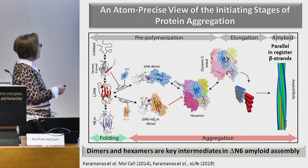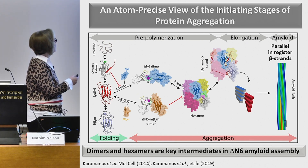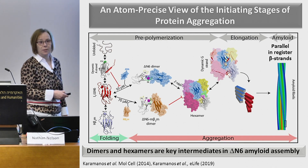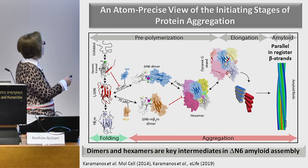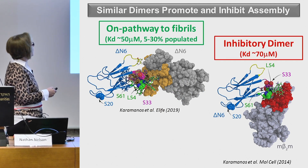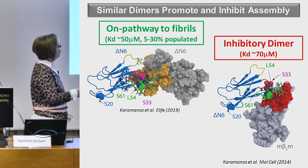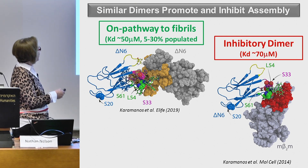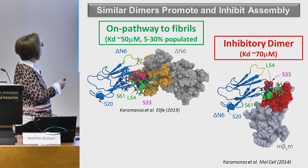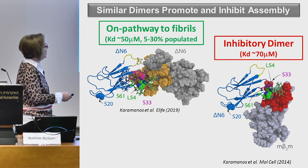We also showed that the mouse protein — 70% identical in sequence and 90% similar to the human protein — is not amyloidogenic. When we mix the mouse protein with the human protein, we inhibit aggregation. So we have two homologous dimers: one productive and one inhibitory for amyloid formation. Looking at these two dimers, the on-pathway dimer has a micromolar KD. They're both head-to-head, but the angle between monomers is more acute in the inhibitory dimer, and only two of the three immunoglobulin domain loops are involved in that interface. That proline I've been telling you about is right at the epicentre of both interfaces.